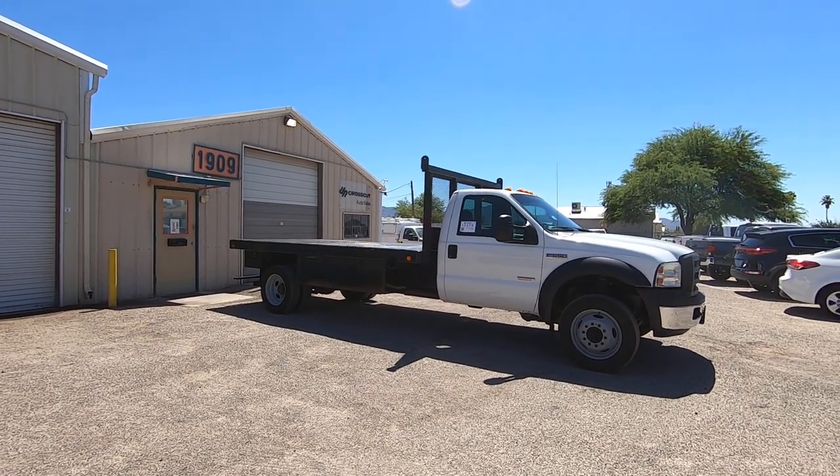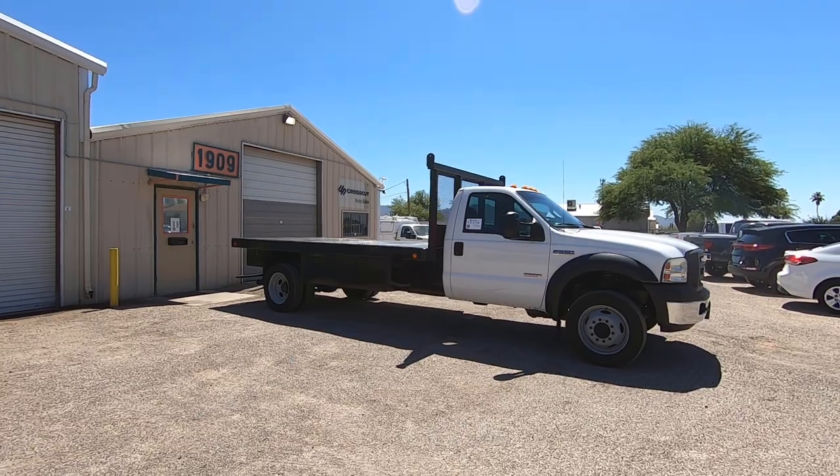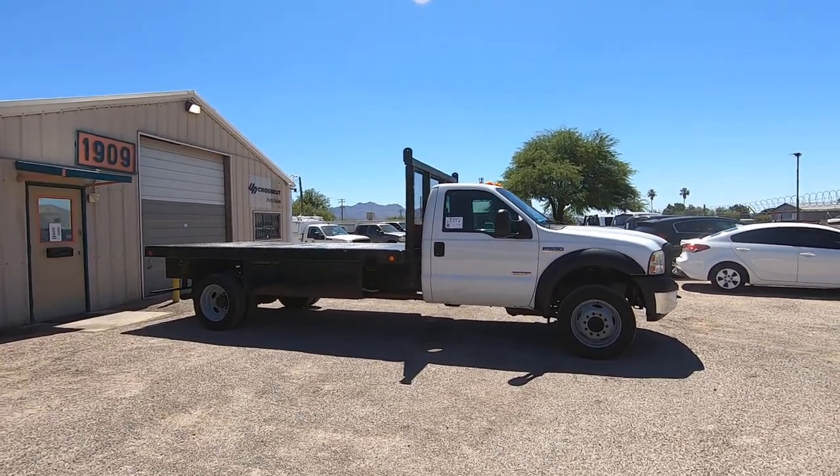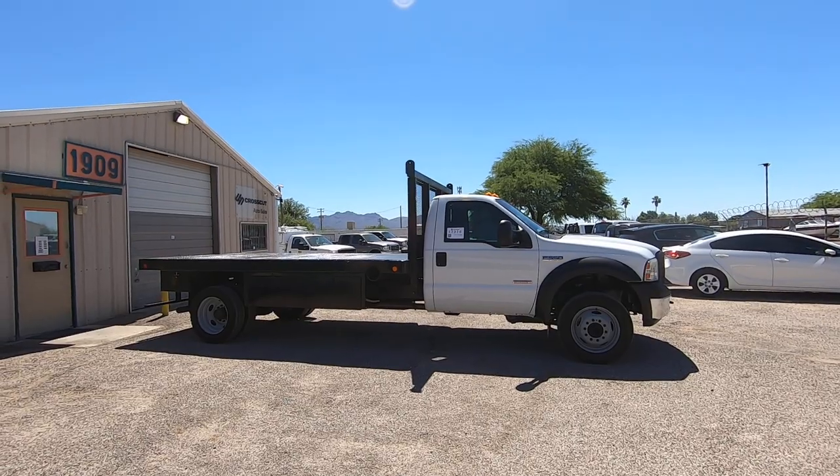This is Roger with Crosscut in Tucson, Arizona. We're selling this truck. It is a 2007 Ford F550 regular cab.